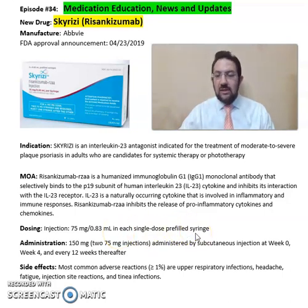The recommended administration dose is 150 milligrams administered by subcutaneous injection at week zero, week four, and week 12, and every 12 weeks thereafter. The most common side effects seen from Skyrizi include tinea infections, injection site reactions,